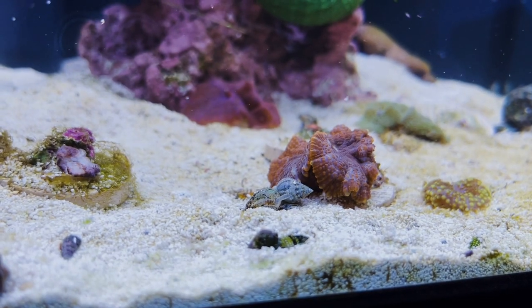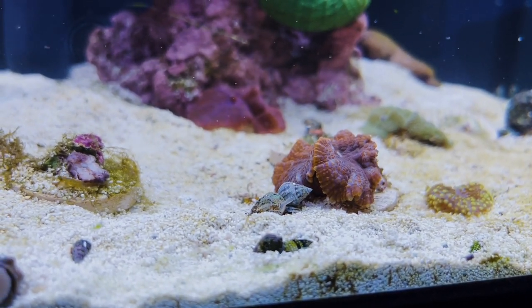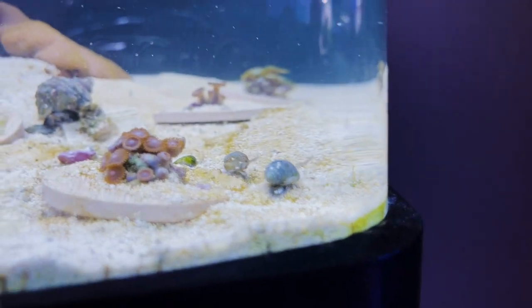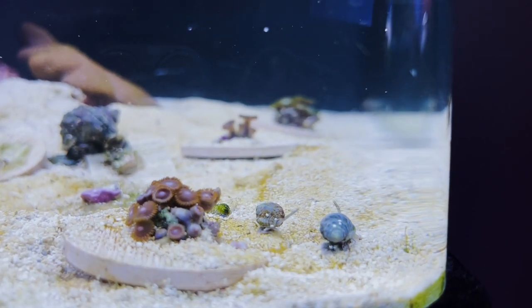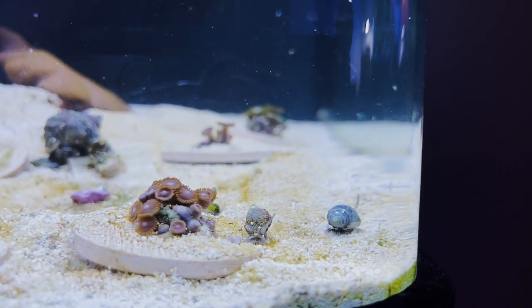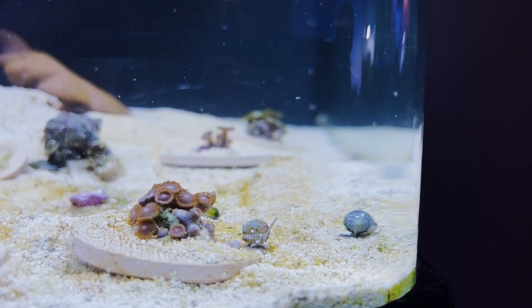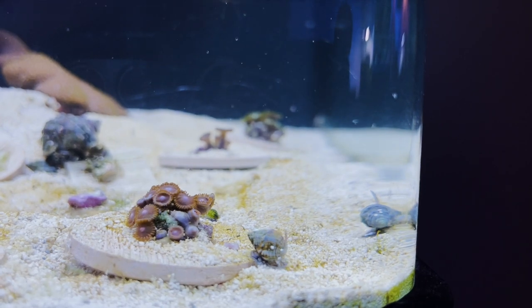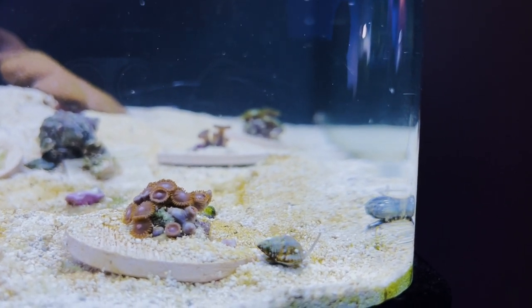Coming in at number four we have the Nassarius Snails. Now these snails are super awesome and beneficial to any tank because they like to burrow down into the sand, turning up the sand. They don't go too deep and you can always find them because they have these cool snorkels. I like to call them zombie snails because as soon as you put food in the tank they come crawling out of the sand.